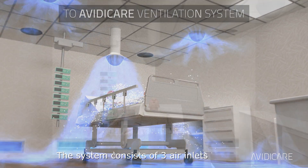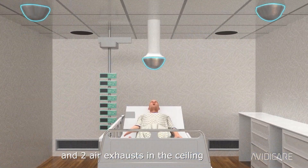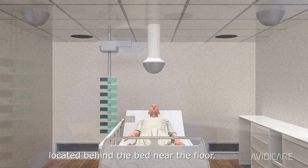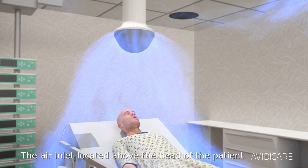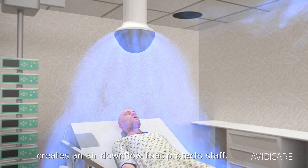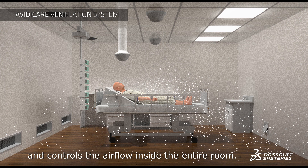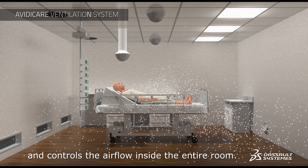The system consists of three air inlets and two air exhausts in the ceiling, as well as three air exhausts located behind the bed near the floor. The air inlet located above the head of the patient creates an air downflow that protects staff. But the system is more capable, and controls the airflow inside the entire room.